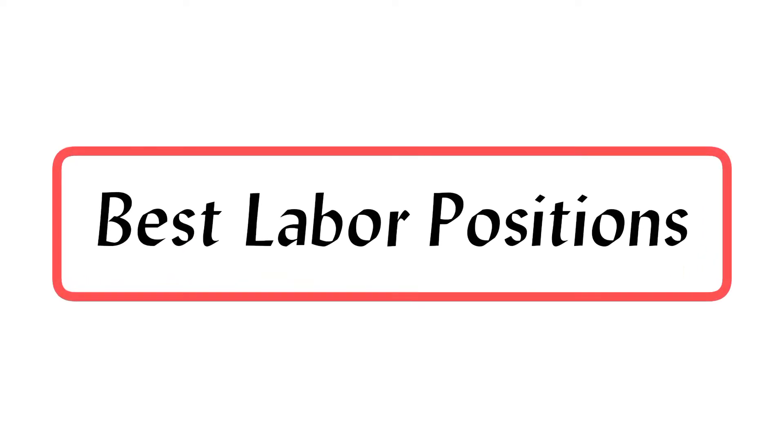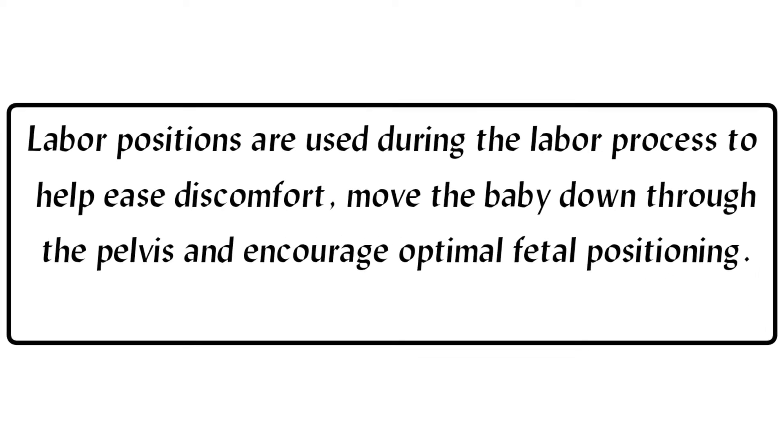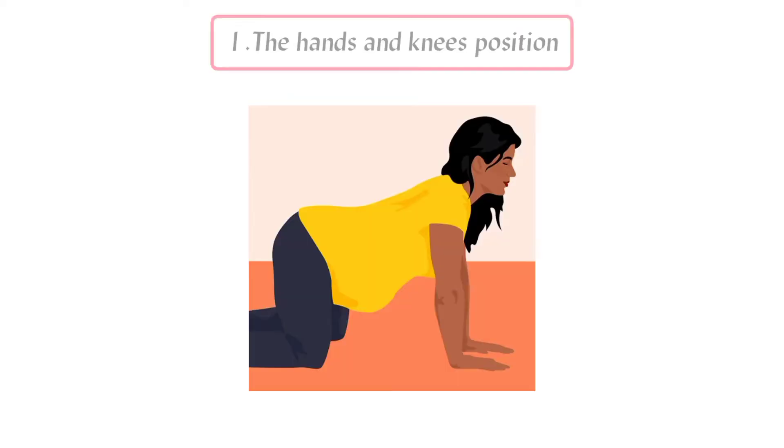Here's a primer on some of the best labor and birthing positions to help you prepare for the big day. Labor positions are used during the labor process to help ease discomfort, move the baby down through the pelvis, and encourage optimal fetal positioning.